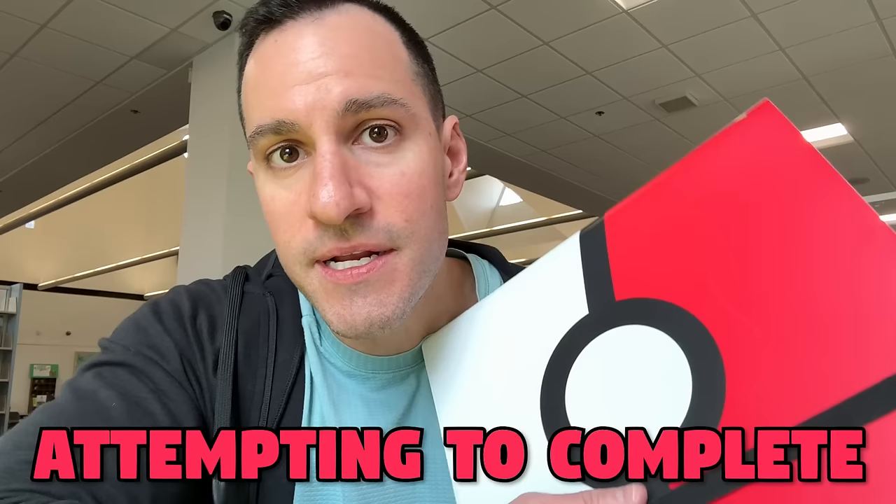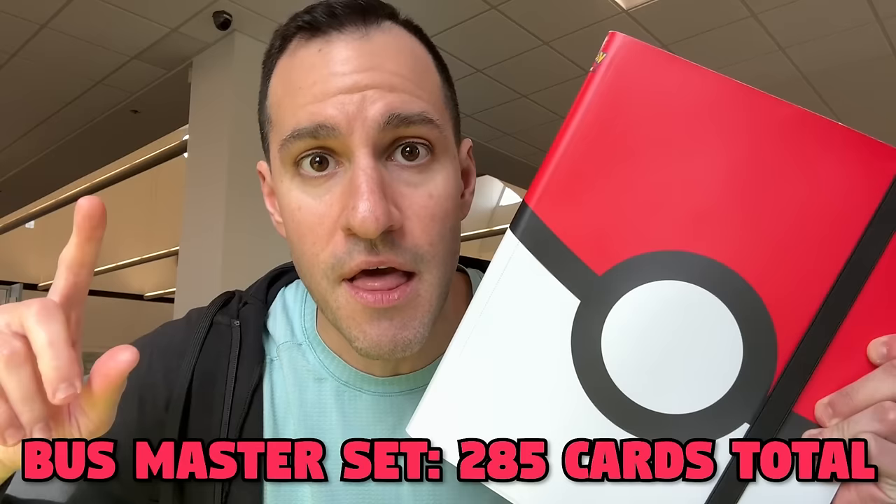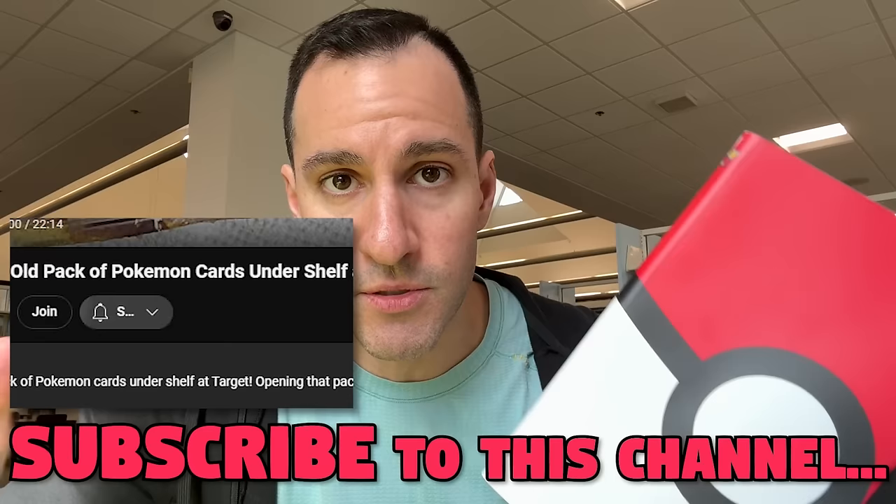Welcome — we have to be quiet, it's the library. Welcome back to my official library series! I'm excited to be back. We're going to be opening up Burning Shadows to go for that hyper rare Charizard and attempting to complete a master set, which I'll be updating throughout this video. If we don't pull that Charizard by the end of this series, I'll be giving y'all the chance to get every card we pull — going in this binder.